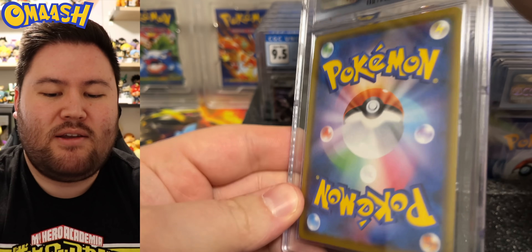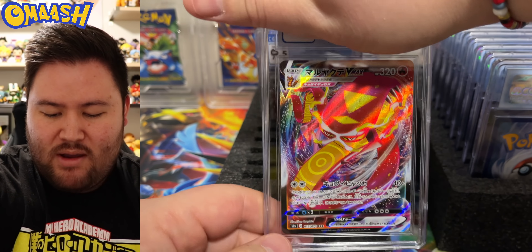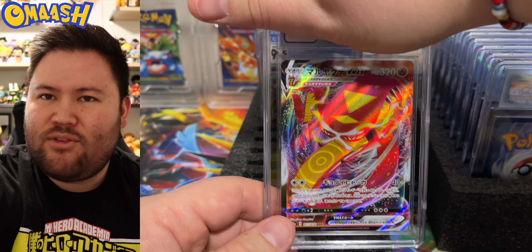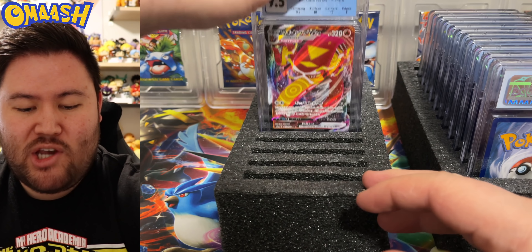Oh, we got a Japanese card. I don't think this one's mine — Centiskorch VMAX. Very cool card. Can't remember the set it's from. We got 9.5 once again. I will take that all day long. Gem mint.